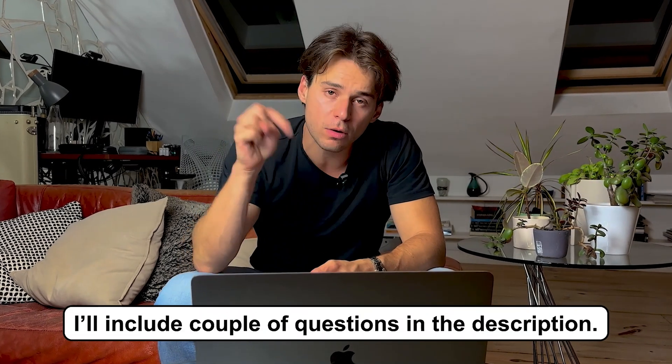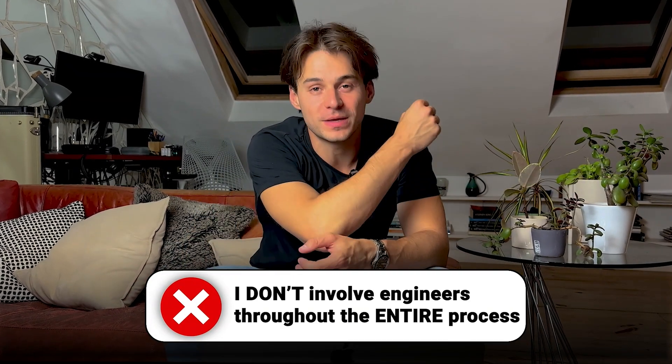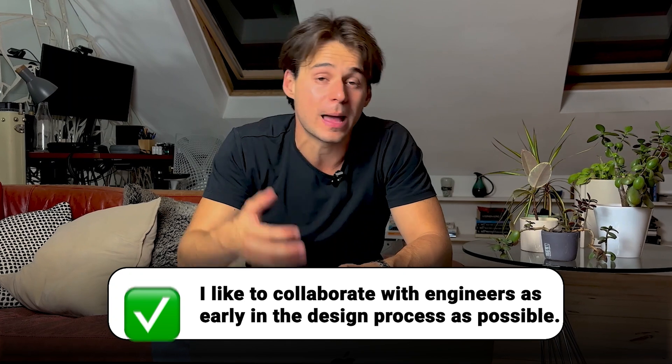I'll include a list of common questions in the description below. Let's go over some good and bad answers. For the question 'how do you collaborate with engineers?', a bad answer is any that doesn't indicate you involve your engineers throughout the entire design process. A good answer is something like: I like to involve my engineers as early in the design process as possible. That gives me an opportunity to discuss any technical challenges, share my design vision and ideas, and collaborate — because engineers might have good solutions in mind as well. It makes it a lot easier to move forward, ensuring we're heading in the same direction and don't encounter technical constraints after the design work is done.